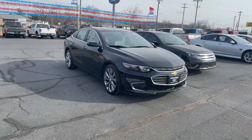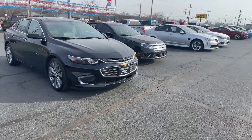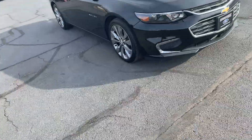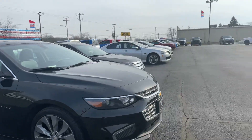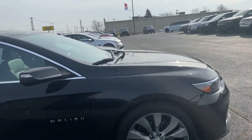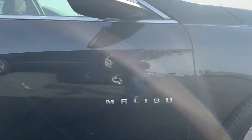Good morning, Tanner here with Darrow Shirky, and in front of me I have our 2016 Chevy Malibu. Love the sleek hood right off the rip — just gonna do a quick walk around of the exterior.